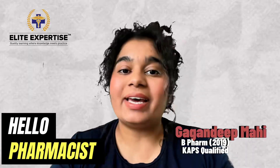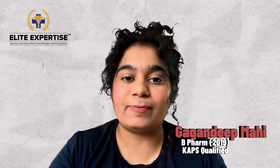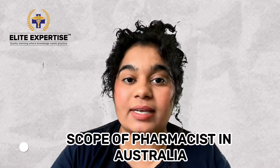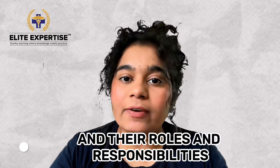Hello pharmacist, welcome to another video of Allied Expertise Quality Learning, where knowledge meets practice. In today's video, we talk about the scope of pharmacists in Australia and their roles and responsibilities.